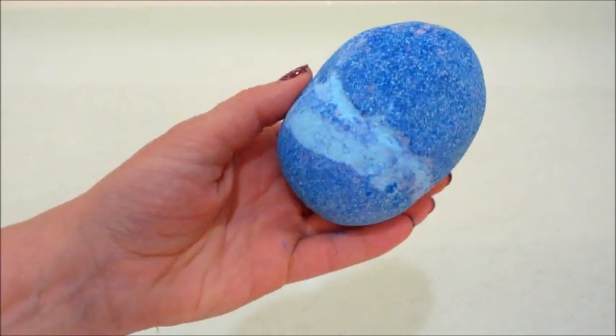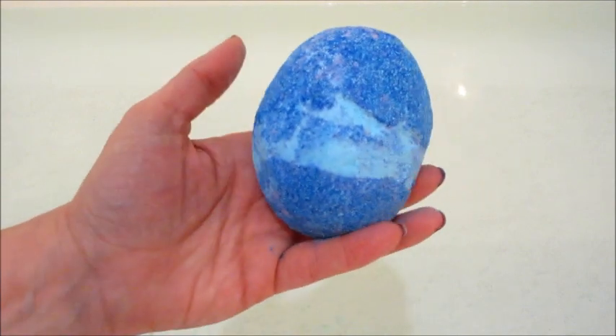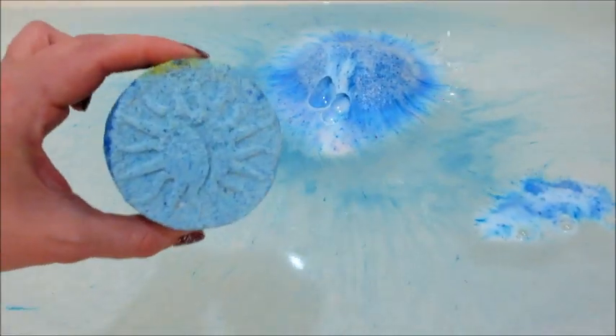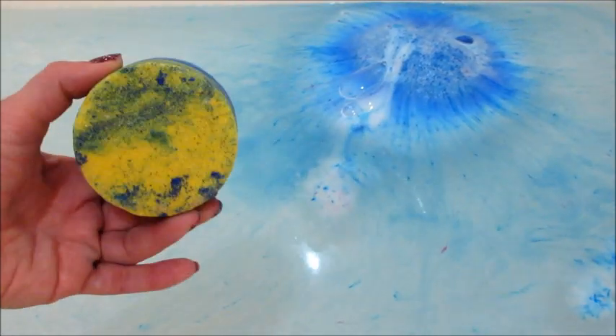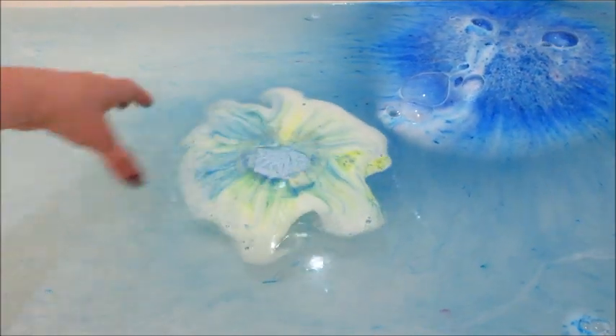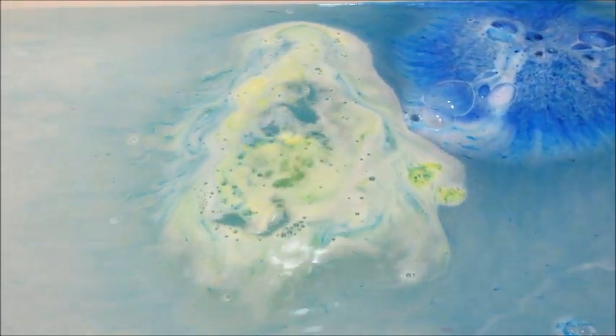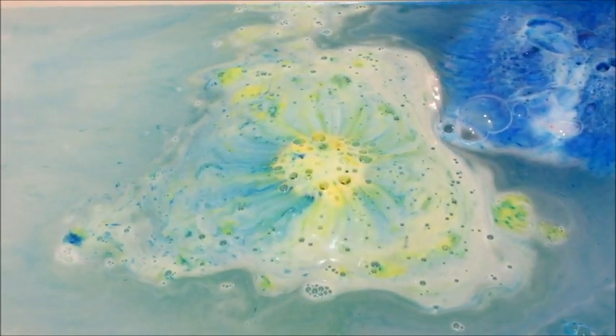Hi guys, welcome back to my channel! Today I'm doing a double ring reveal from Fragrant Jewels. The first bath bomb is the Ice Phoenix, and it arrived looking kind of old. The second one is the Winter Solstice. I think I got both of these because my order was really delayed and they shipped it a second time, so I eventually got the first order too — double the products.